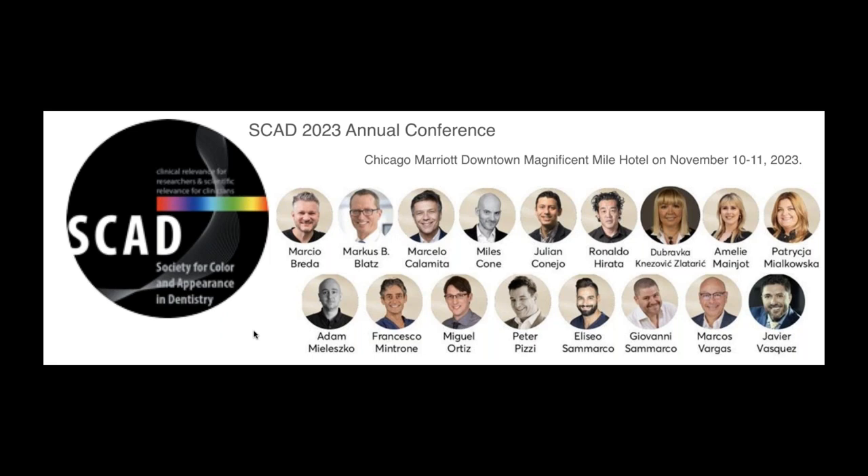Before I get rolling, I want to promote one thing: I'm hoping everybody is going to be joining us for the meeting in Chicago in November. It's going to be a great meeting with a really great group of speakers. The Society for Color and Appearance in Dentistry — it's a wonderful group of people, and the meeting is open this year. I'll be speaking with my buddy Dr. Myles Cohn. Marcus Blatt will be there, my friend Adam Olesko, who's fabulous. Please join us for that meeting in downtown Chicago in November — it's even nicer because it's before the city goes below zero.